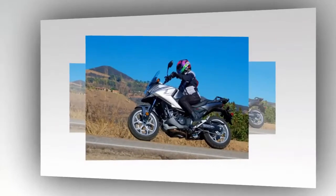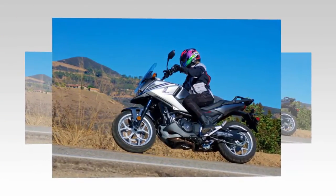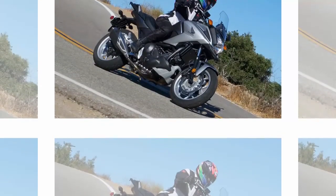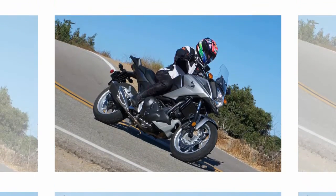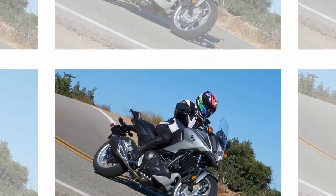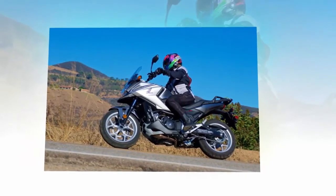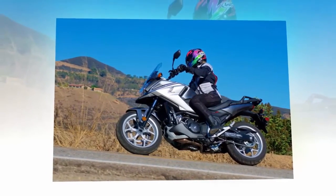It is well worth the extra $600 for the DCT, which includes ABS and linked braking. The brilliance of Honda's DCT, now in its third generation, is the various options it gives the rider. You can ride the bike in the fully automatic mode, allowing the DCT to handle all the gear changes seamlessly, or you can have nearly full control over the shifting in manual mode. There are also three sport mode sub-settings that change where the automatic shifting occurs in the rev range, a great option for different riding conditions or moods.